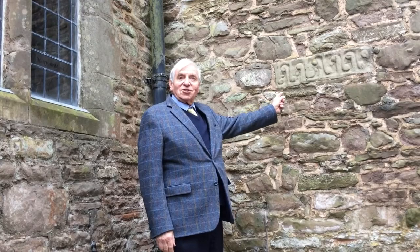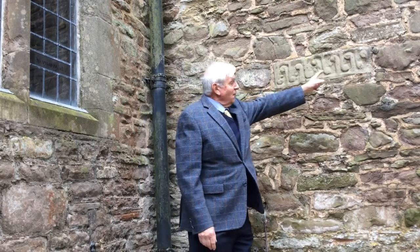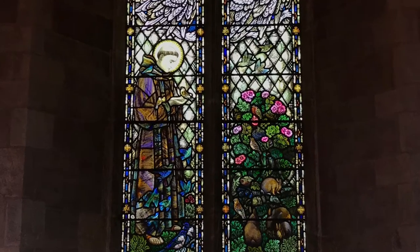This is a very special feature of Cradley Church. It's part of an arm of an Anglo-Saxon cross. At the top of the church in the southeast corner is a very beautiful window.